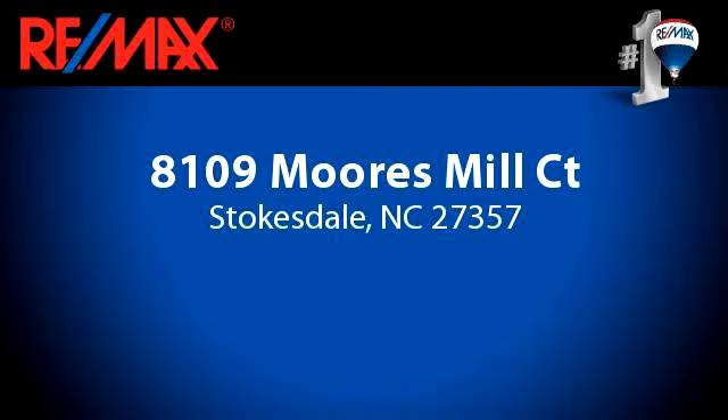You've found what you've been looking for in this spacious listing.